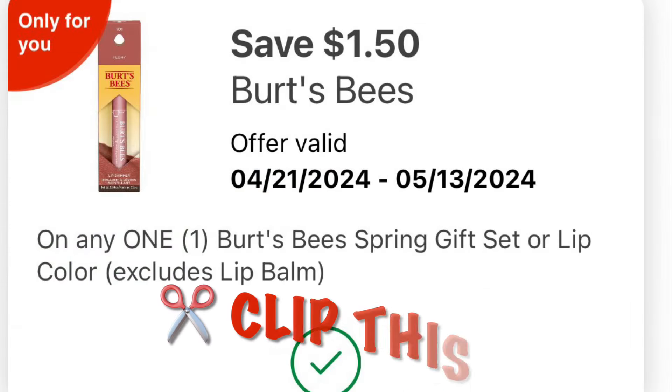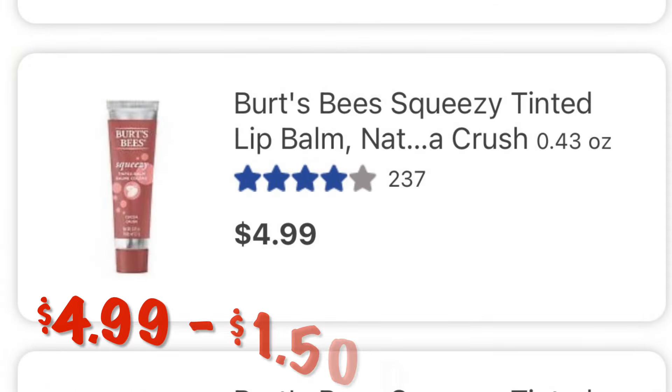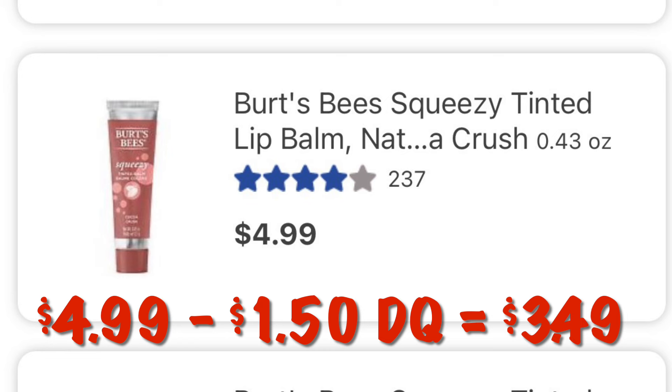I also saw this $1.50 off of Burt's Bees, so go ahead and clip this. Maybe you need a new lip color for the spring. These are $4.99, so after our $1.50 digital we will pay $3.49.